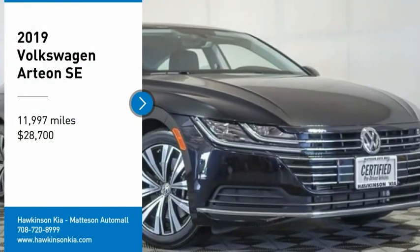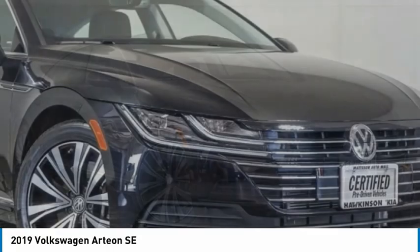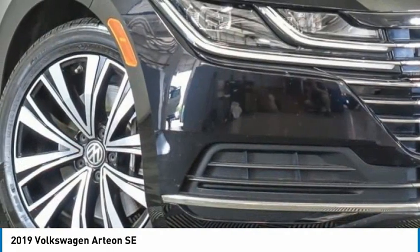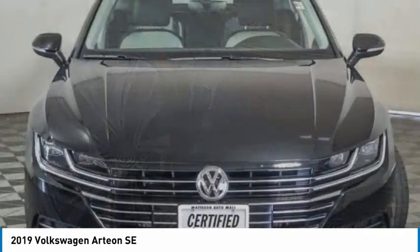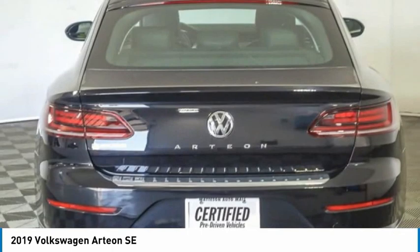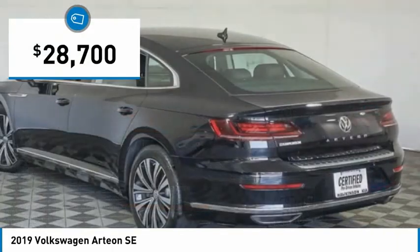Come test drive the 2019 Arteon. The Volkswagen Arteon offers plenty of convenience and functionality by utilizing four doors and a hatchback. A comfortable ride, plenty of high quality finishes, and the overall utility of this vehicle makes it one you want to take a look at — and it is priced below $30,000.